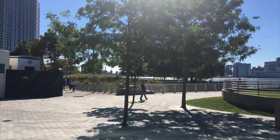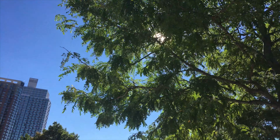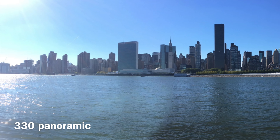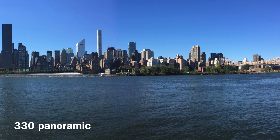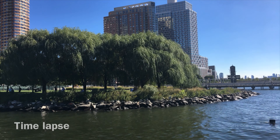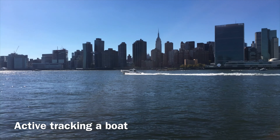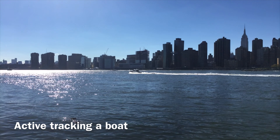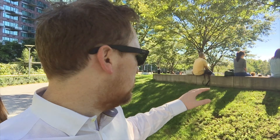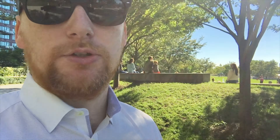In case you hadn't noticed, today is an absolutely beautiful New York summer's day. Walking up and down you can see the hills here, just to see how well it tracks and how it handles the ups and downs. There's a thing called the Pepsi Cola sign — it's a landmark now in New York — so I'm going to grab a quick picture of that using this.